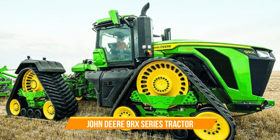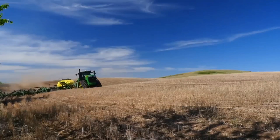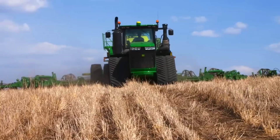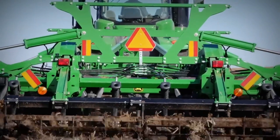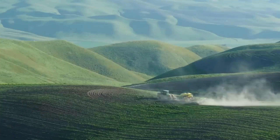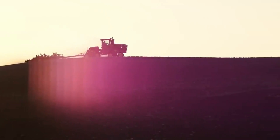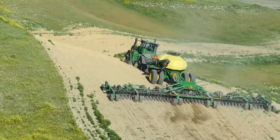Number nine: John Deere 9RX Series Tractor. Armed with the e21 power shift transmission, the 9RX series harnesses technology to optimize performance and fuel efficiency, ensuring every drop of power is utilized to its fullest potential. Fully integrated precision agriculture technology empowers farmers with unparalleled productivity and precision. With the option for autonomy, the 9RX series paves the way for a new era of farming where machines work seamlessly alongside farmers.